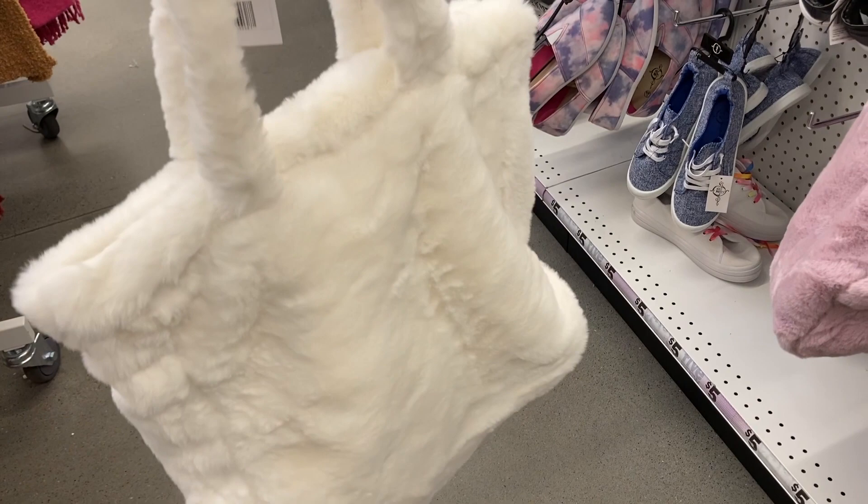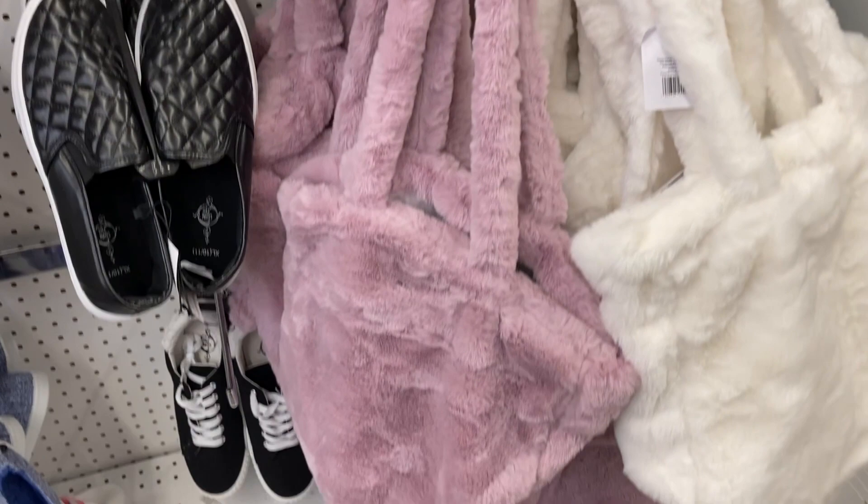So they have it available in that white one, and then also this really pretty purple color. And these purses are just so soft — I love them. Oh my gosh, I kind of want to get one for myself.